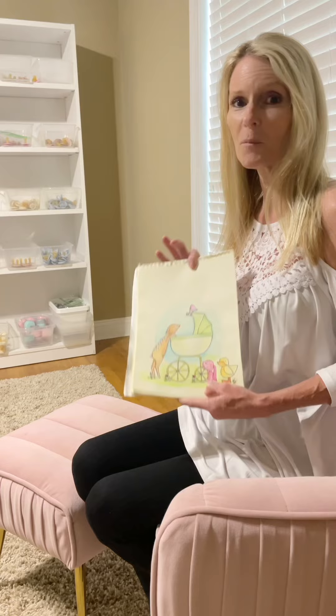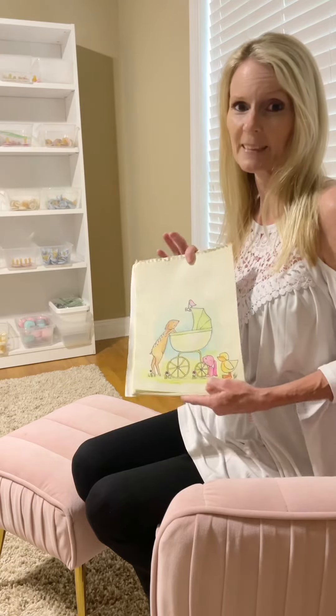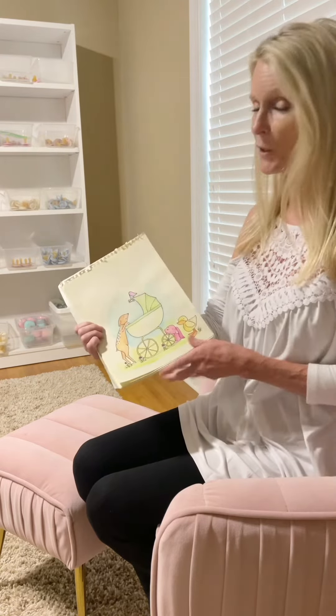I wanted to come on here even before I get the book in my hand and tell you that they've already made it live.